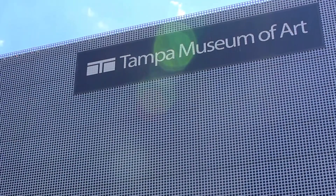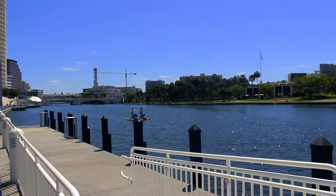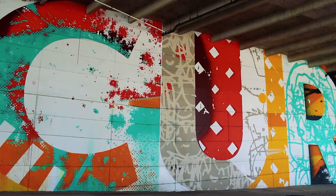The Tampa Museum of Art is offering cheaper tickets every Friday. It's located on the city's vibrant Riverwalk. Known as Art on the House, this promotion is hoping to get more people to visit the museum.